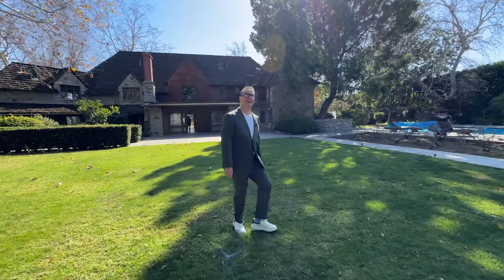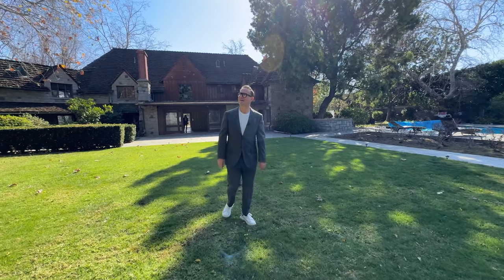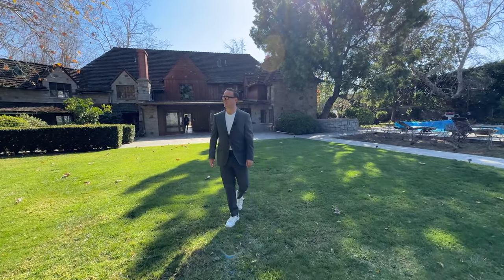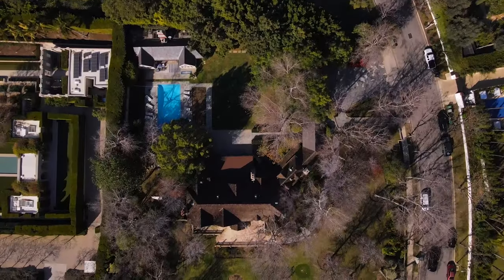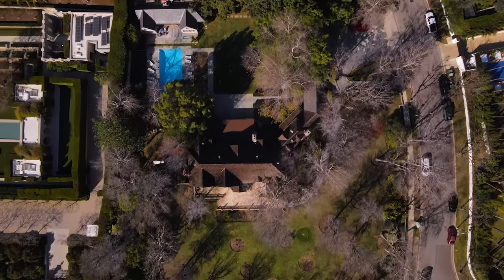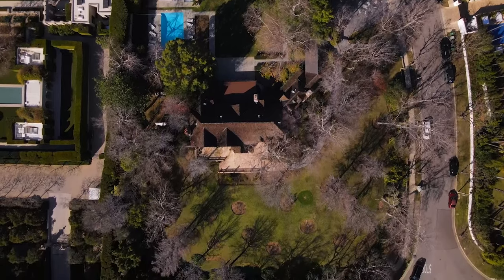I am in awe of this property — the grounds, the traditional design. And I hope the new buyer restores it to its former glory to become once again one of the premier estates in Beverly Hills.